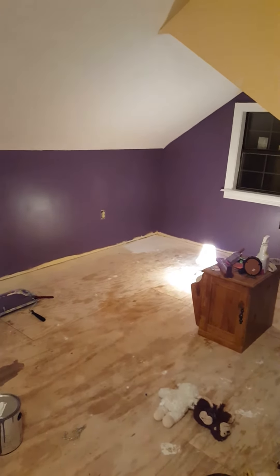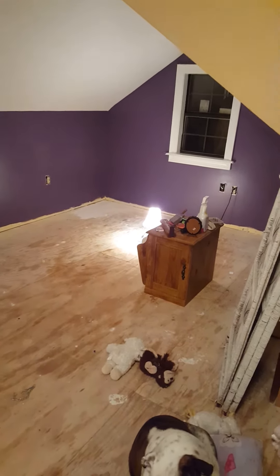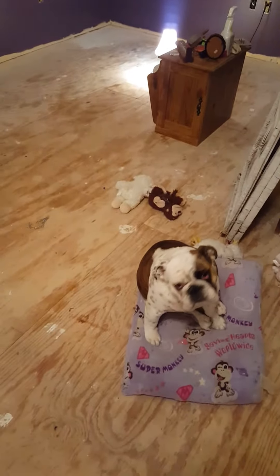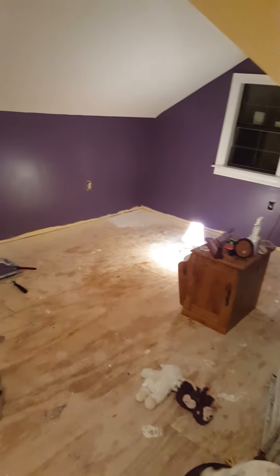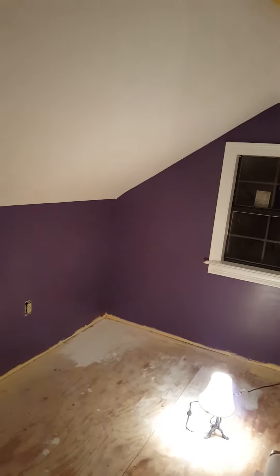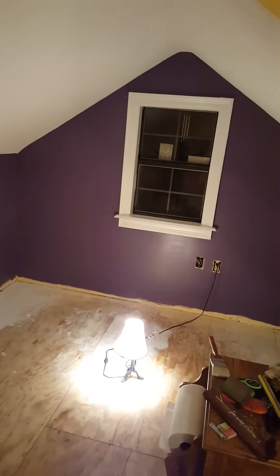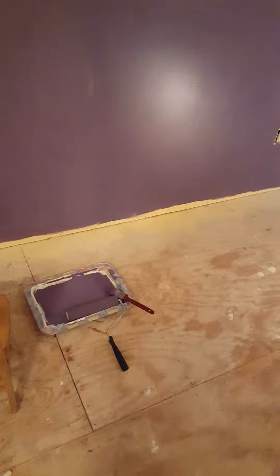Hey guys, it's Gypsy Soul. I'm just doing a little room update — look what me and my little helper Eve Lou have been doing all day. It's a pretty big change. The floor is still nasty, but there's a fresh coat of paint on the ceilings, the trim, and the walls. I didn't have a paint tray so I used an old TV tray.